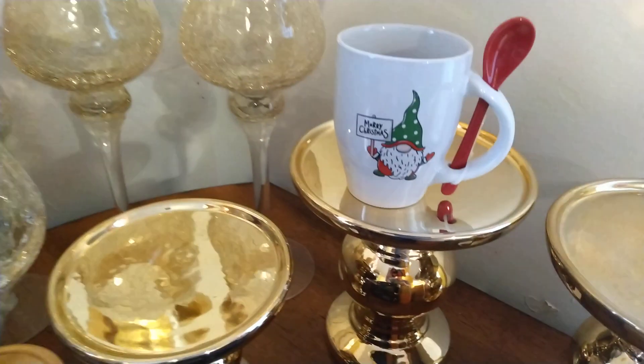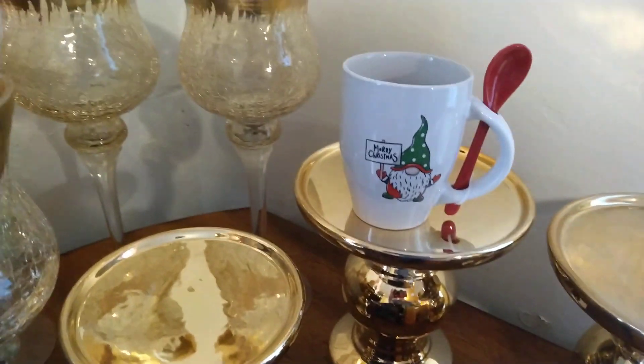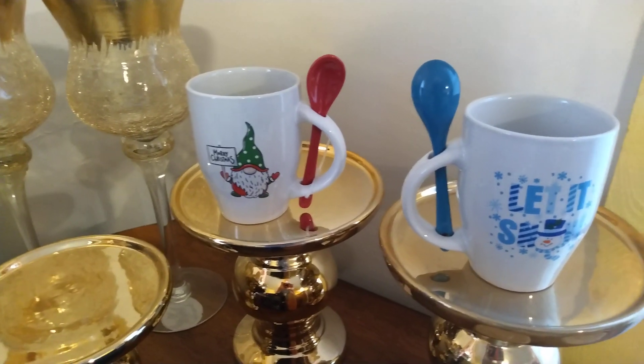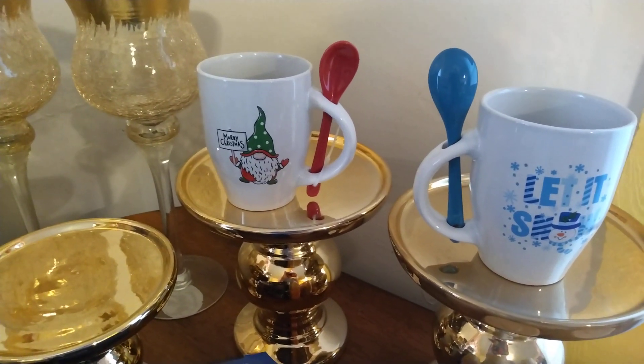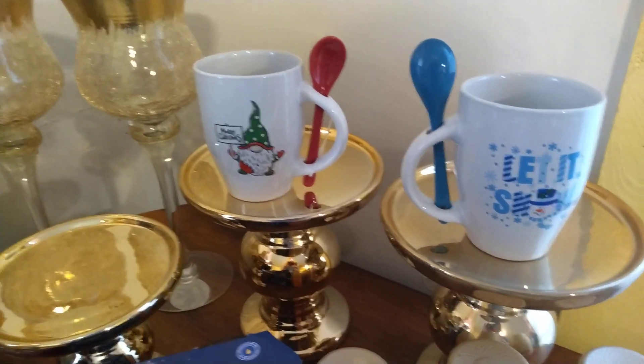And then I got this Merry Christmas cup right there. And here's the other one I forgot to set up there. These are the only two Christmas coffee cups we had left in our store, so I grabbed both of them.